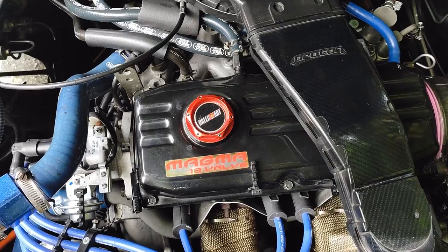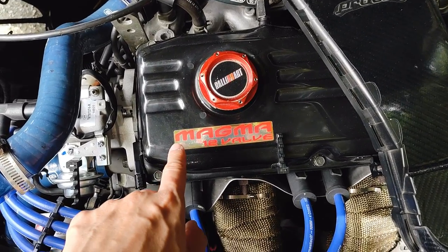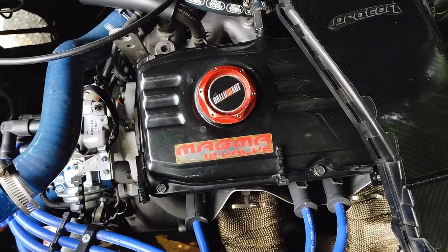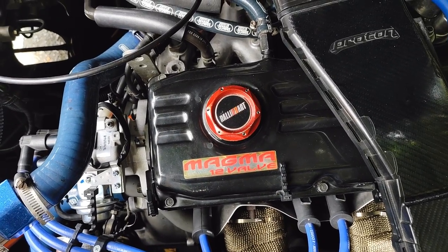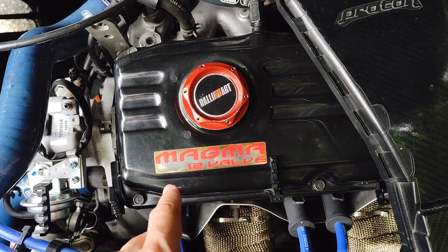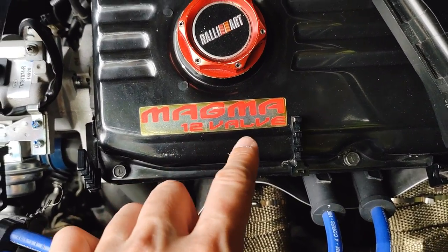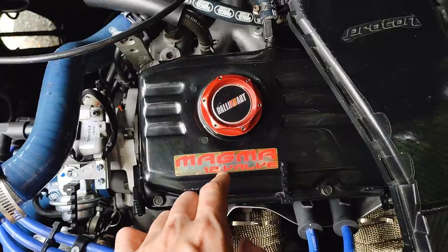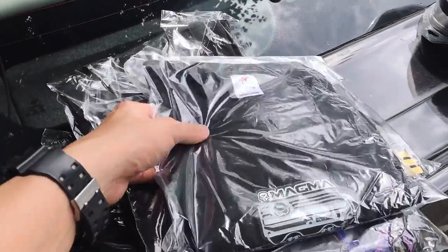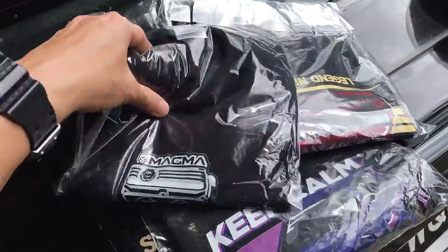As you can see in my engine bay, Magma 12WAF is the engine sticker — it is the name of this engine. That's how my Facebook page name came from. This engine is a four-cylinder 12WAF, and Magma is the family name. So let's check out my t-shirt design.